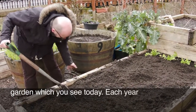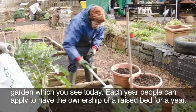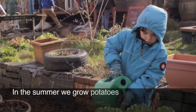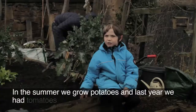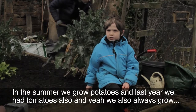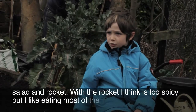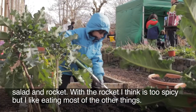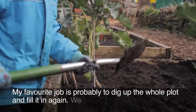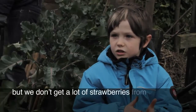Each year people can apply to have the ownership of a raised bed for a year, so I share a bed with a young family. In the summer we grow potatoes, and last year we had tomatoes as well. We also always grow salad and rocket — with the rocket I think it's too spicy, but I like eating most of the other things. My favourite job is probably digging up the whole pot and filling it in again. We always have strawberry plants but we don't get a lot of strawberries from it. Also raspberries.